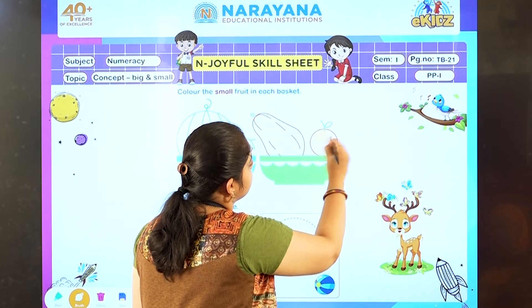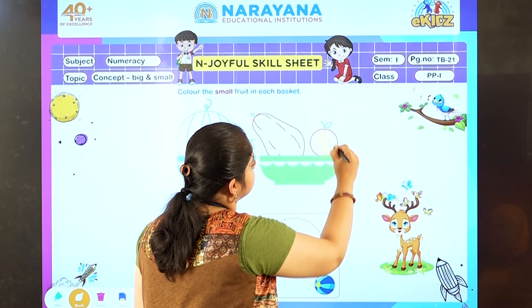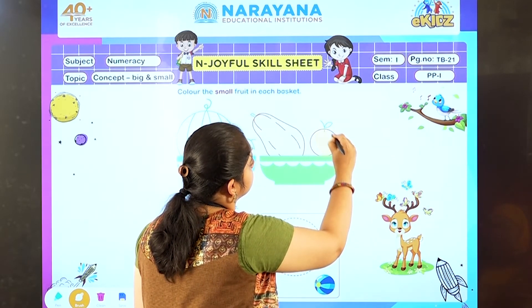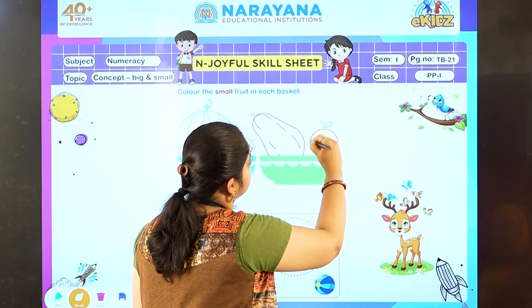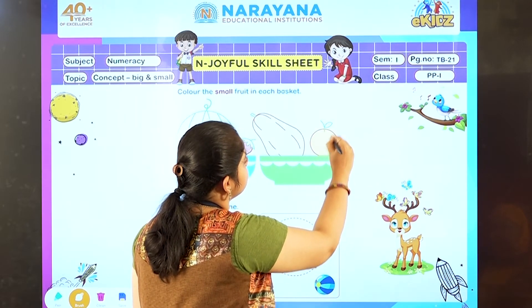Everyone do it neatly. Your color should not come outside. Yes, so done with this.